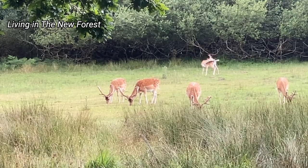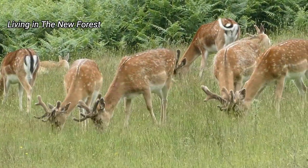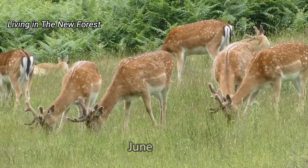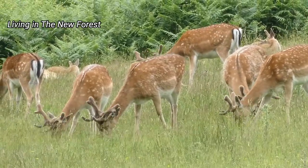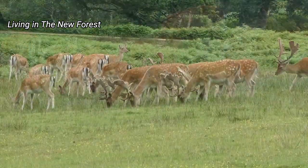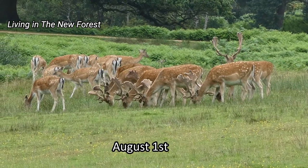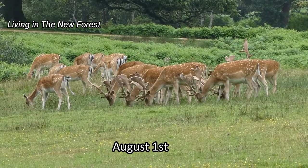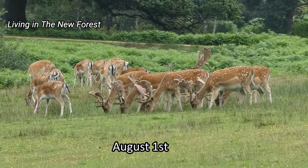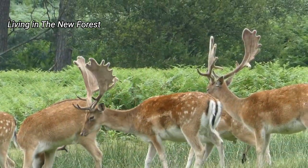I wanted to show you how their antlers have developed over the summer. This is how the fallow deer antlers looked back in June — the antlers are covered in a furry skin called velvet. This is how they looked on August the 1st. The antlers are now almost fully developed, ready for the rutting season in the autumn. They're still covered in velvet though, as we can see.